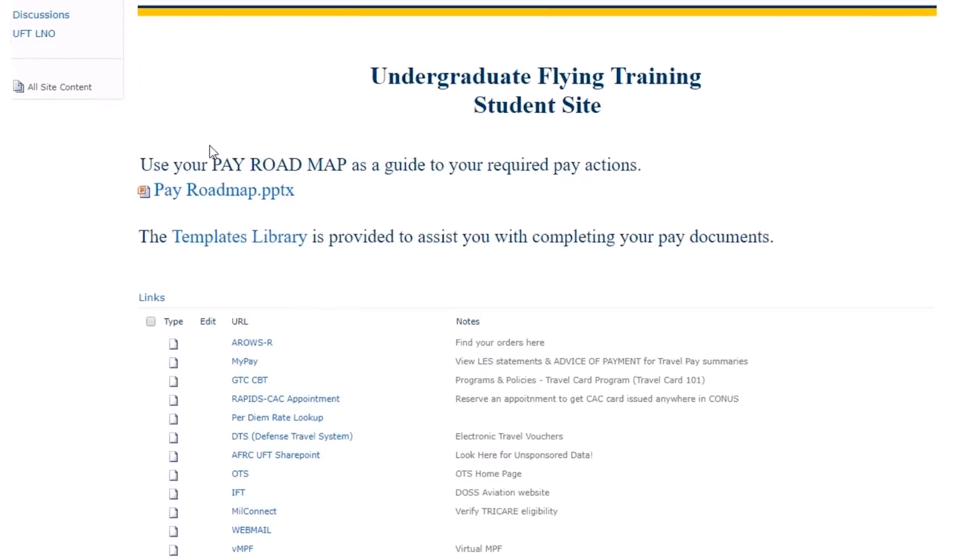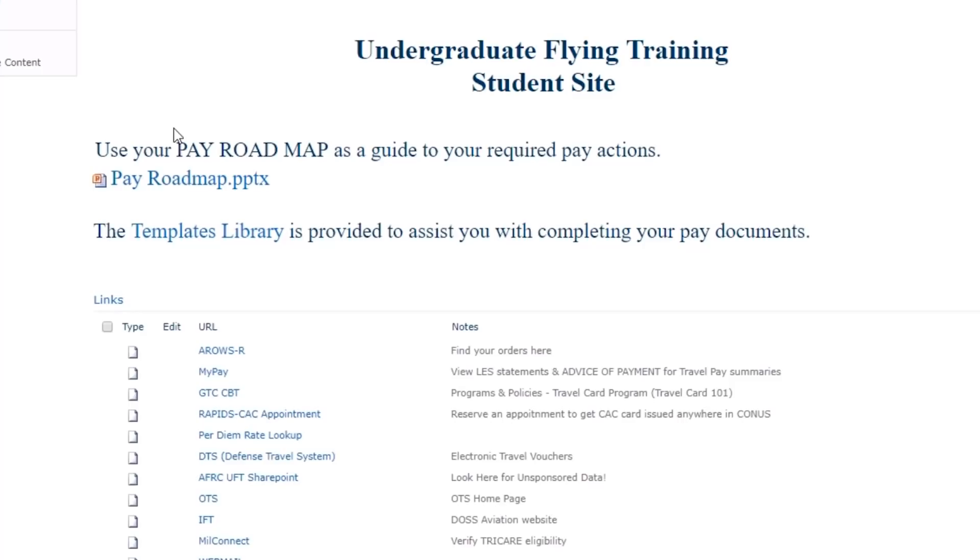As a reminder, you downloaded these templates to your personal computer when you in-processed here at JBSA Randolph. Before you complete your voucher, you must first determine which templates apply to your situation.